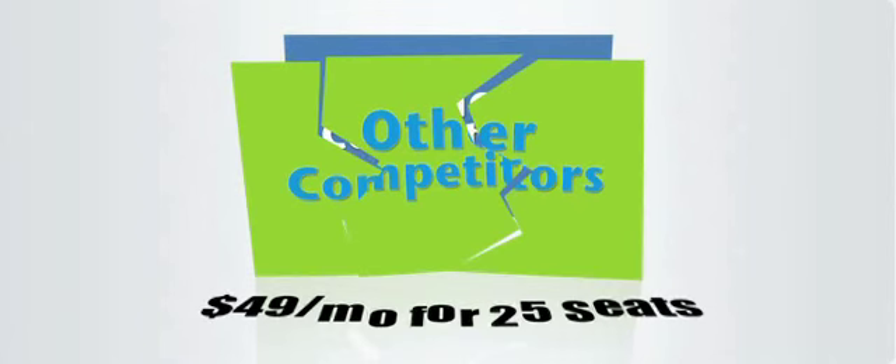In fact, what our competition charges $100 a month for, we charge only $8.97 per month.